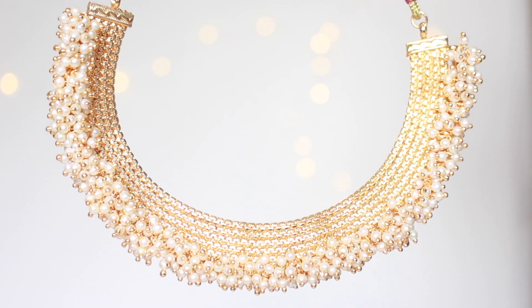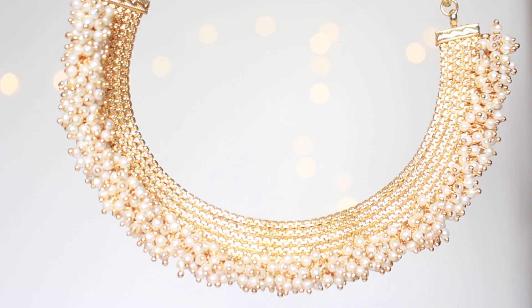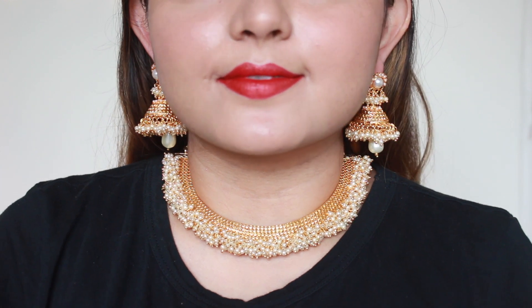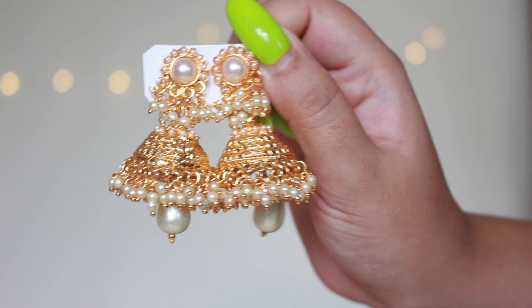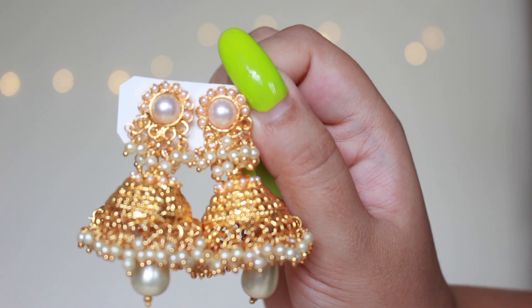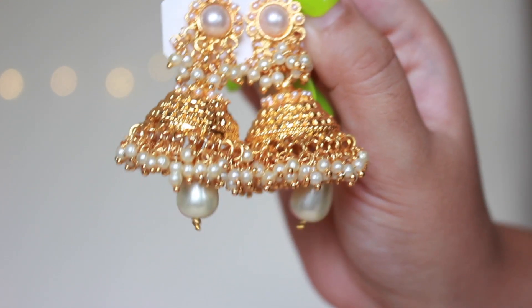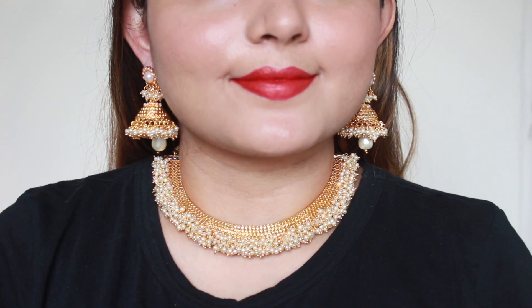Moving on to the next jewelry piece — a necklace and earrings set. Look at the work here, I love the pearl gathering — so very traditional. It will look absolutely amazing with any traditional outfit and the finish is absolutely amazing. It's not very heavy — it might appear heavy but it's very light. This comes along with these jhumkas — they have a pearl dangler and they are very very pretty. Even if you don't feel like wearing the necklace, you can just wear the jhumka and you'd be good to go. A traditional jhumka like this is a must-have in your closet.